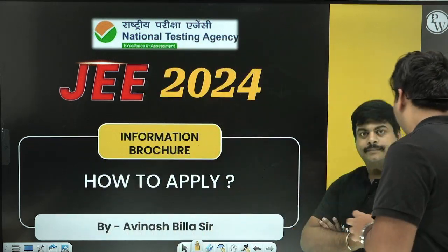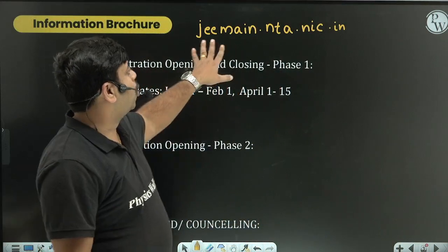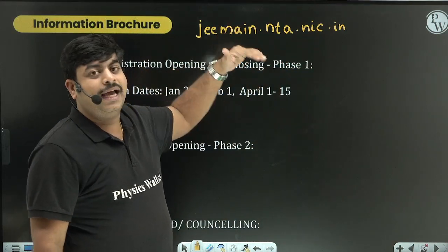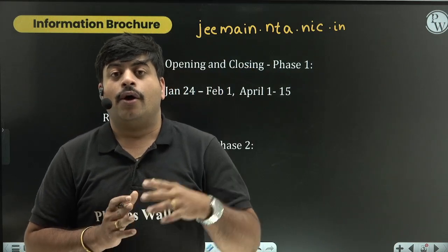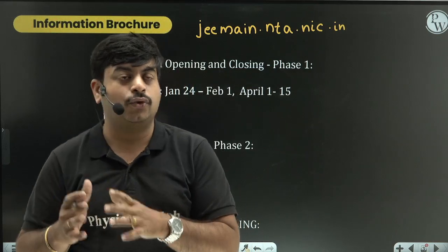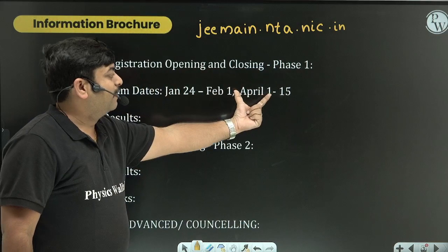The website we are going to look into is jemain.nta.nic.in - this is the website where you need to go and register for JEE Mains. JEE Mains is conducted in two phases: Phase 1 in January to February and Phase 2 in April.